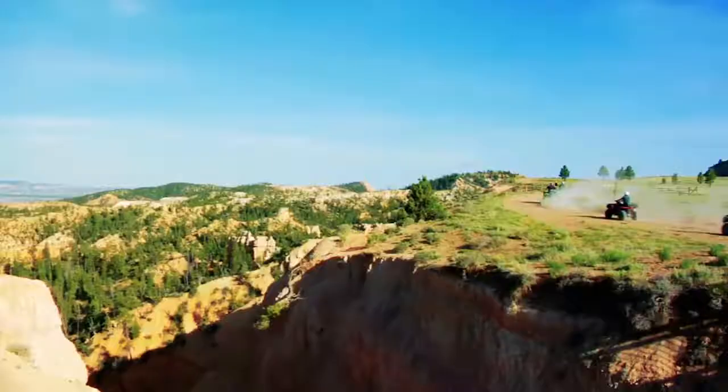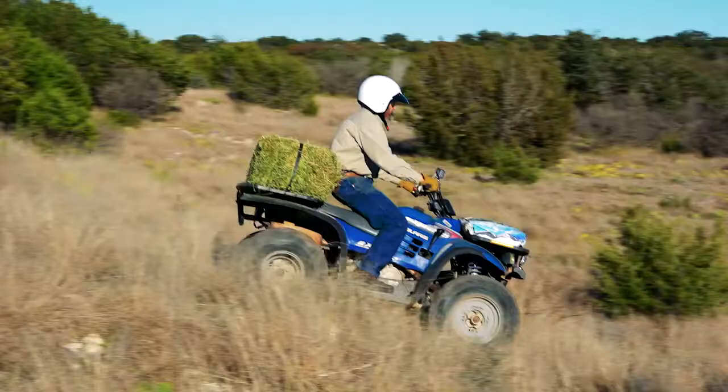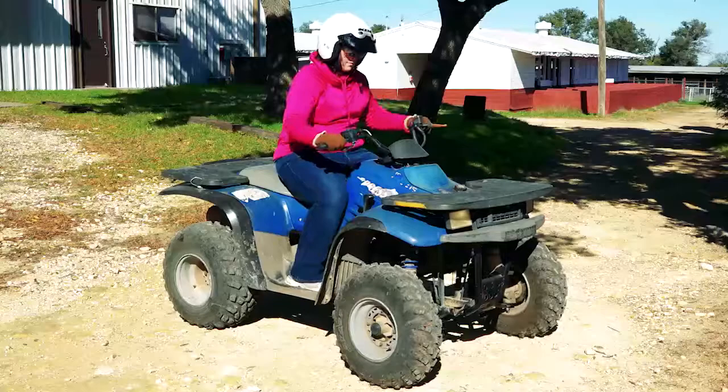Today, ATVs are being used more than ever as sales indicate. In addition to recreational use, they're used in agriculture, business, commercial industry, government, and law enforcement agencies. They provide on-the-job transportation as well as off-duty recreation.